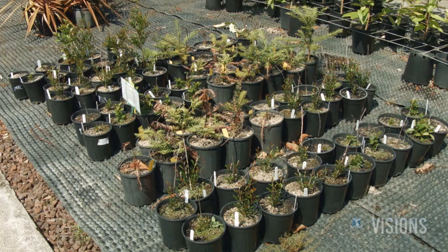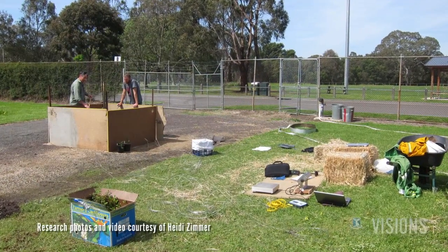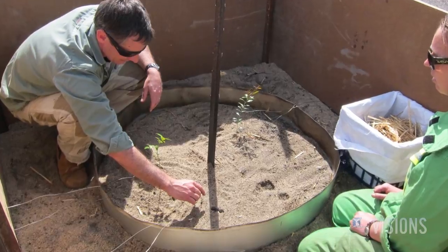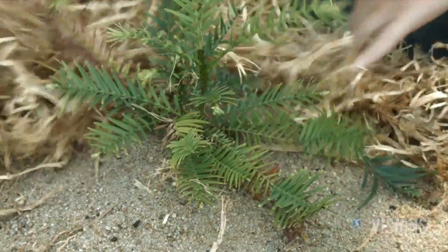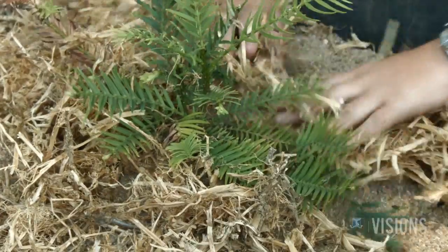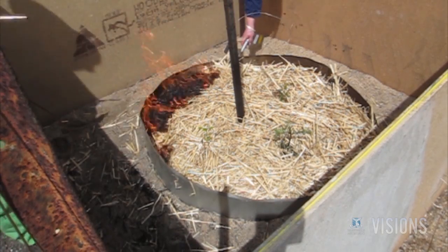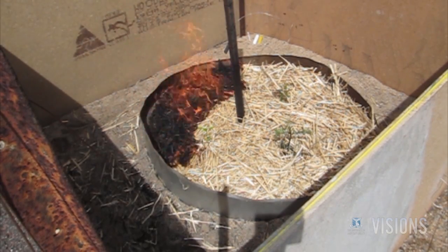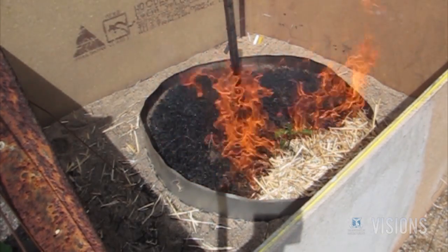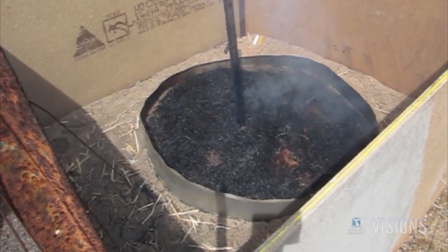So what I wanted to do was find out how Wollemi pine would respond to fire. We got 30 of each of Wollemi pine and two other rainforest species — the lilly pilly and the sassafras. We surrounded their bases with sand, just like it would be with soil in the wild, then surrounded them with hay and lit that hay on fire. We measured the temperatures at each of the stems so we knew exactly what each plant was exposed to. After they were burnt, we brought them back to the nursery where we watered them and just had to wait and wait.